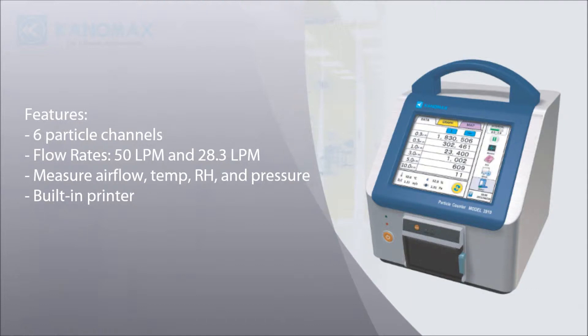Optional probes add the capability to measure additional parameters such as air velocity, temperature, humidity, and differential pressure.